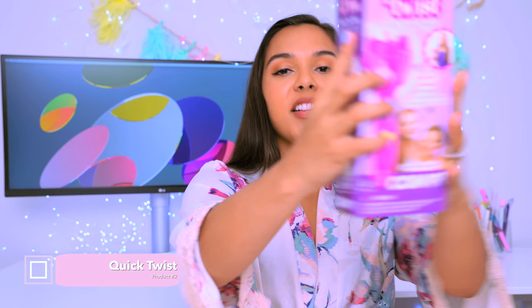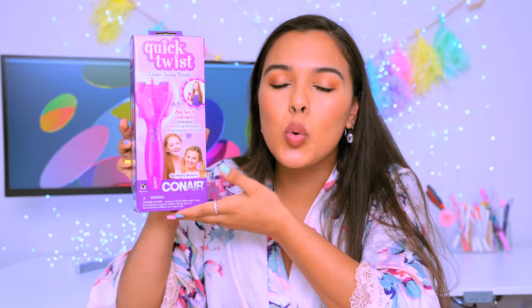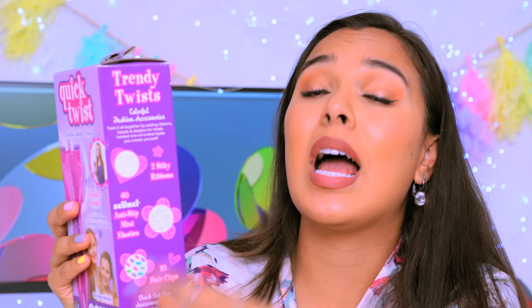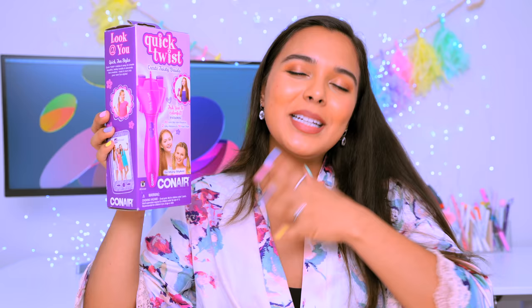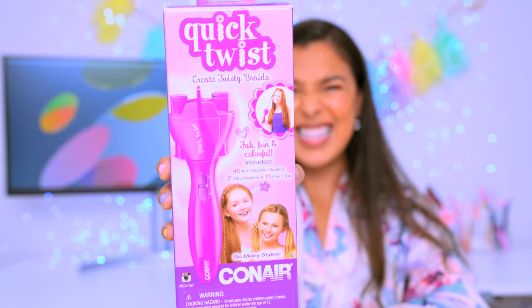Item number two — this was my childhood dead-on! Do you remember this? This is so retro. This product was everywhere when I was a child. All the cool girls had this, okay? And braiding is just not that easy, girl. They would show all these amazing cool little twisty things that you can create — I was all about it when I was young. Internally I feel like I have very little hopes for this.